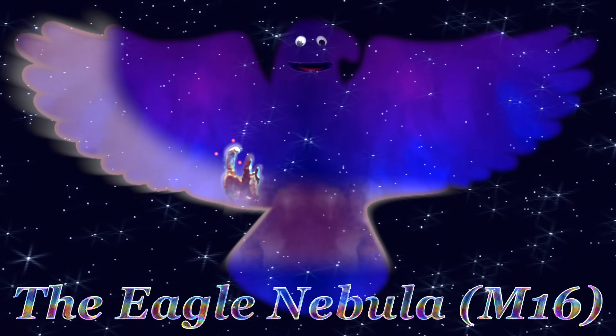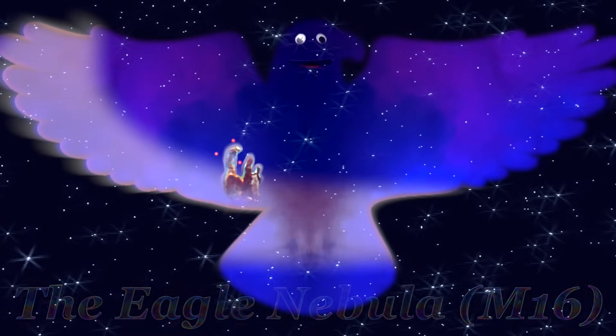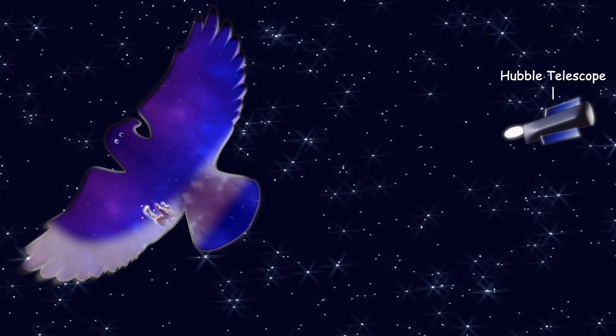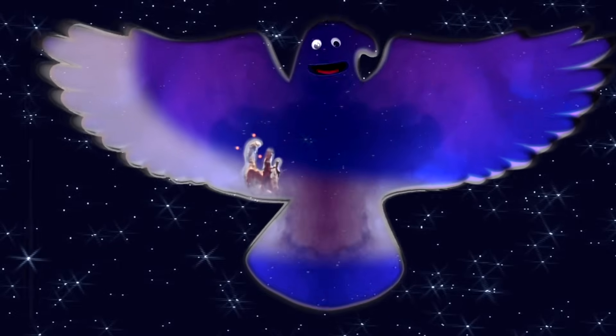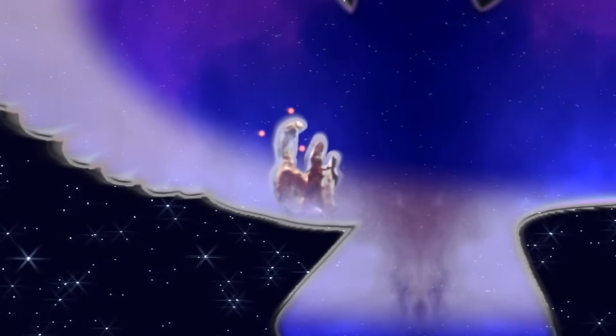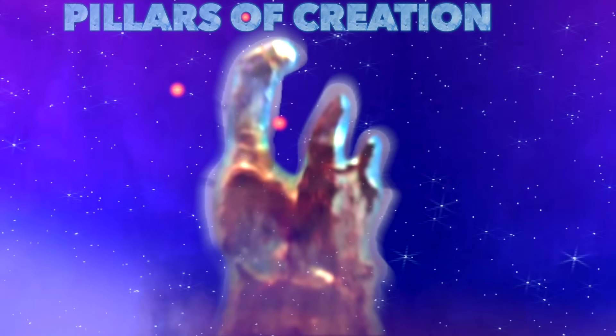A diffuse emission nebula — I'm called the Eagle Nebula. You may ask why? Because I look like an eagle with its wings spread wide. But I'm also home to one of Hubble's most famously photographed sights: the celestial wonder known as the Pillars of Creation, that's right.